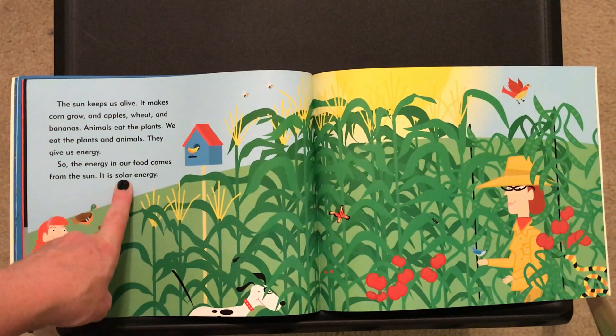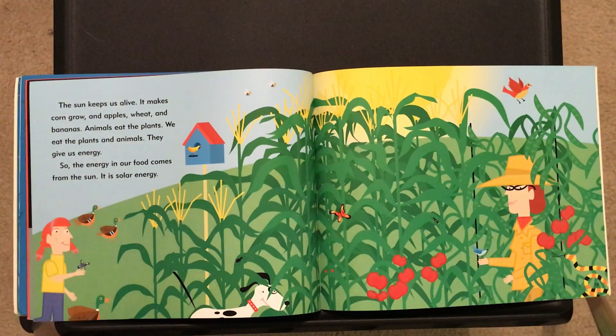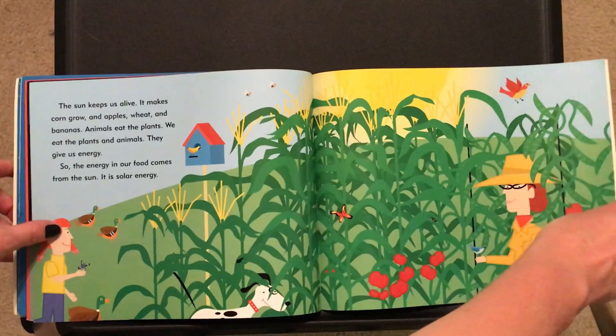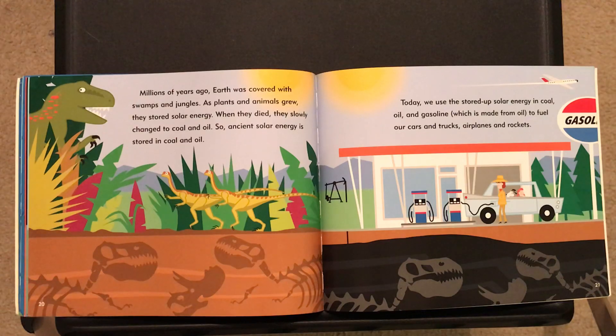Solar has to do with the sun. In Spanish, sol means sun. Millions of years ago, earth was covered with swamps and jungles. As plants and animals grew, they stored solar energy — as they ate food, that energy got inside their bodies. Then when they died, they slowly changed into coal and oil. So ancient solar energy is stored in the coal and oil underground.